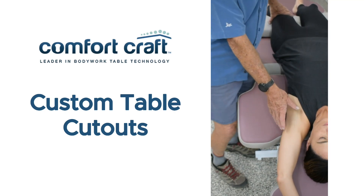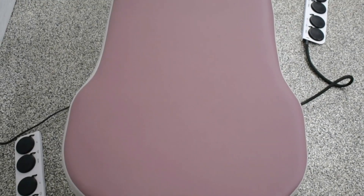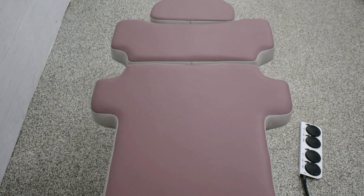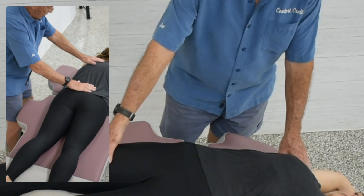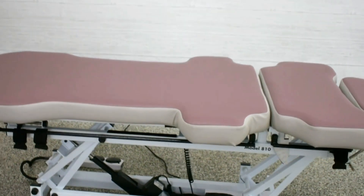No matter what bodywork modality you practice, your table is one of the most important tools you use with your clients. Comfort Craft Bodywork Table's ergonomic cutouts allow you to get closer to your client's body, reducing strain and enhancing your sessions — the perfect tool to add to your practice to help you work smarter, not harder.